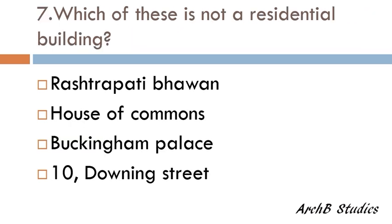Which of these is not a residential building — Rashtrapati Bhavan, House of Commons, Buckingham Palace, or 10 Downing Street? The correct answer is House of Commons. House of Commons is the Parliament of the UK.